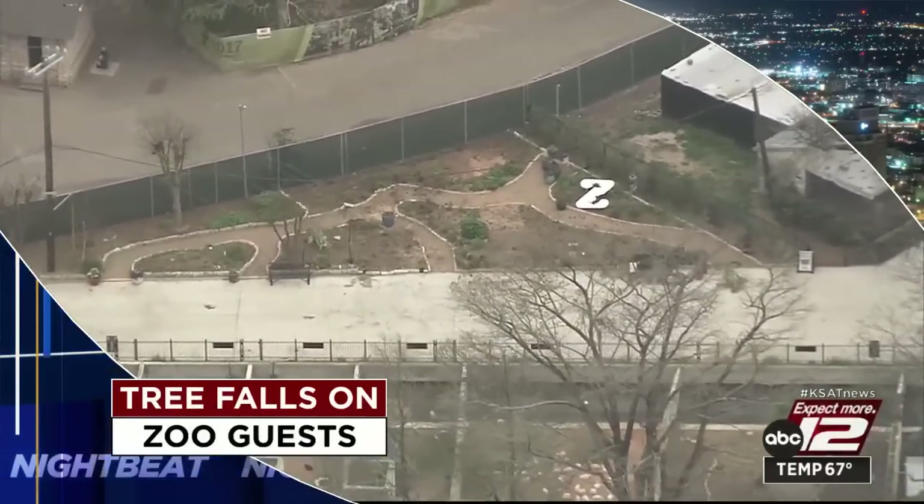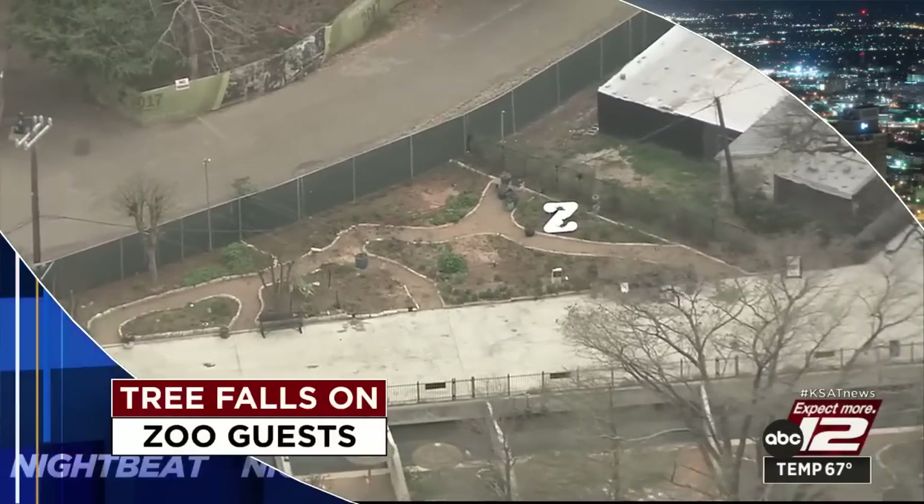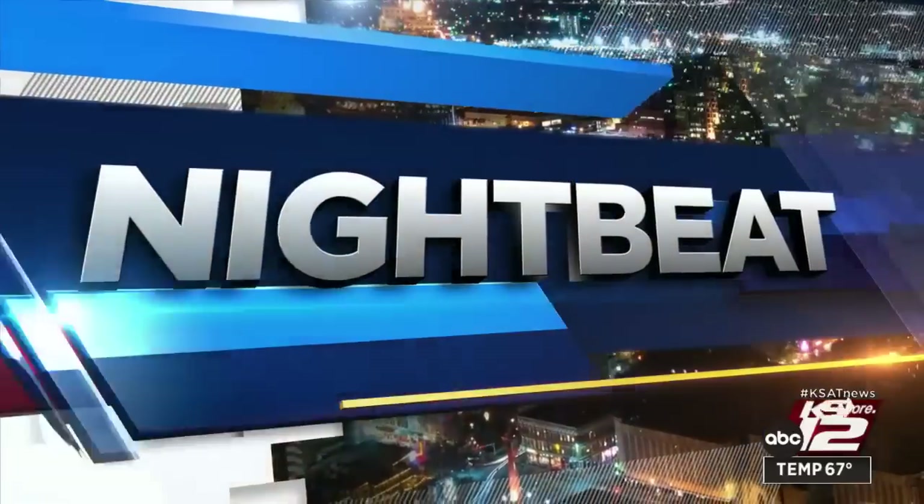We flew over the zoo just after six o'clock this evening. The tree and the trunk that was originally left behind have already been removed. Seven people were taken to the hospital. We know that at least one was considered priority one, which typically indicates a life-threatening injury. Tonight, one expert is weighing in on what may have caused that tree to break.